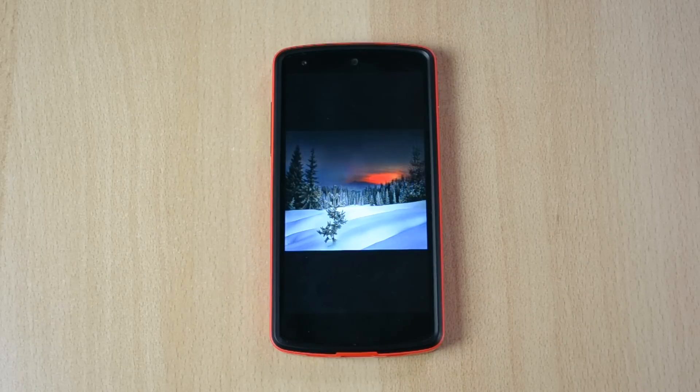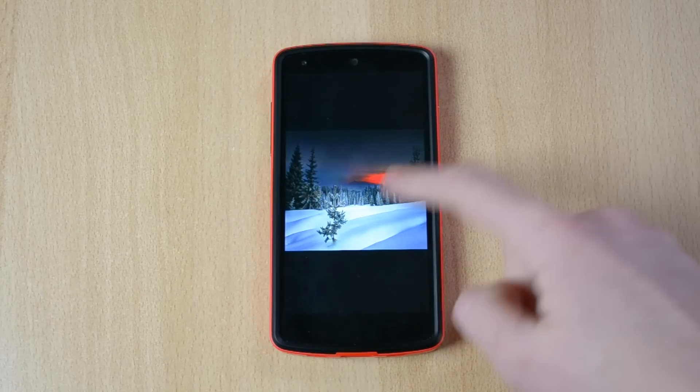Now, how this works: I pretty much just pick 5 wallpapers that are my favorite from the week and I show them to you guys. All the wallpapers are linked in the description down below, and let's start with the video.